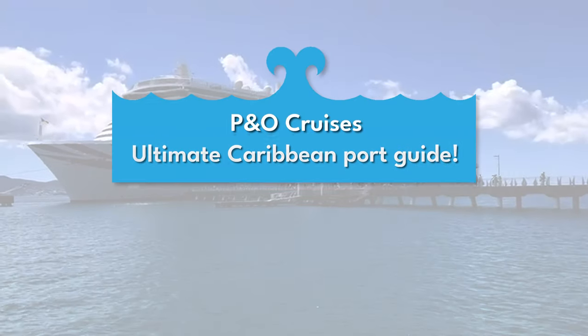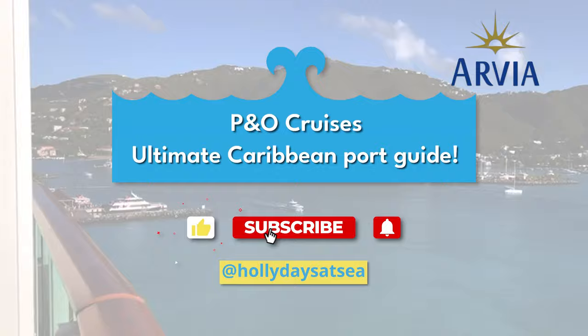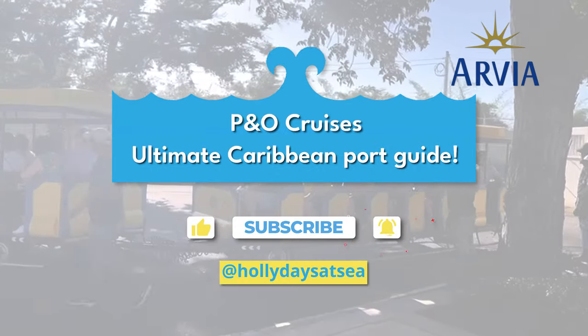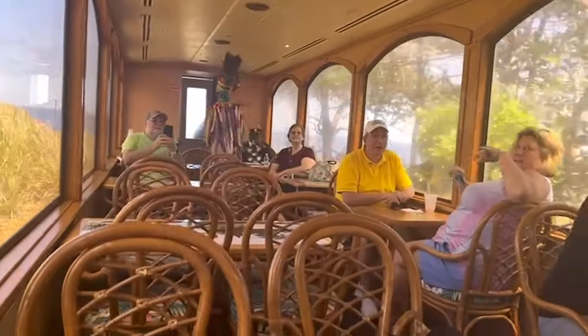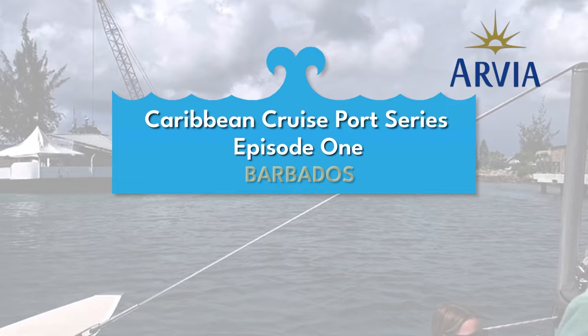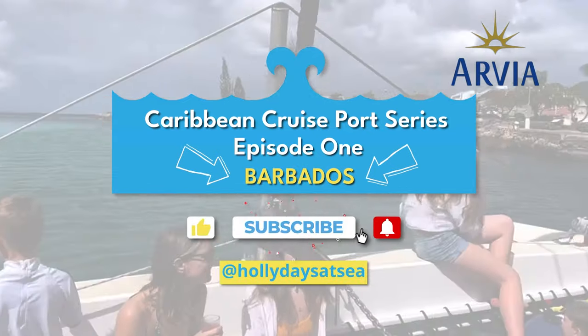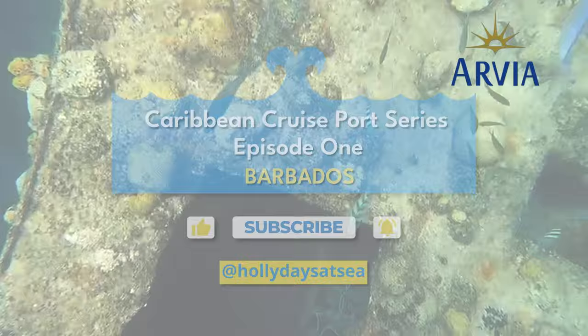If you're booked on P&O Cruises Arvia this winter to the Caribbean then this episode is for you. I cover all eight ports of call and recommend what shore excursions to book or whether it's better to do your own thing. Welcome to episode one of my Caribbean cruise port series, so come and join me on my Caribbean adventures with lots and lots of tips along the way.